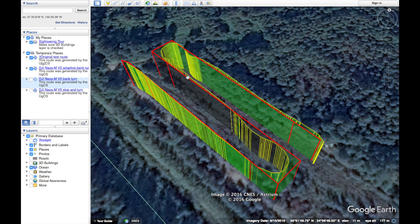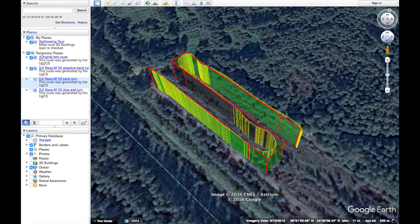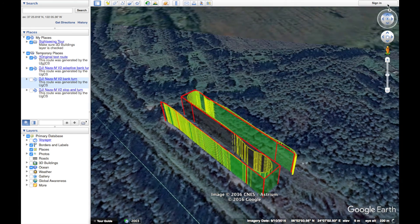That's it for this week's video. The KML files from the flight can be found in the video description below. Thank you for watching, make sure to subscribe to our channel, and see you in the next video.